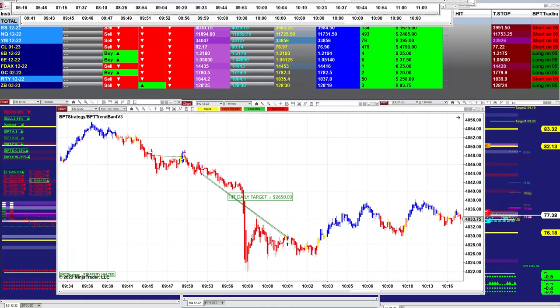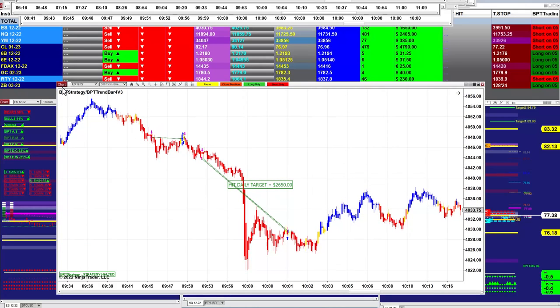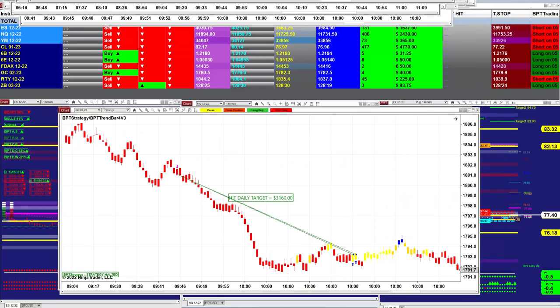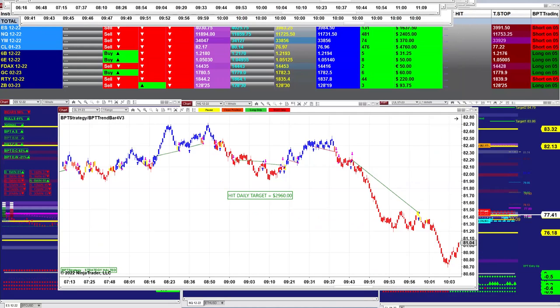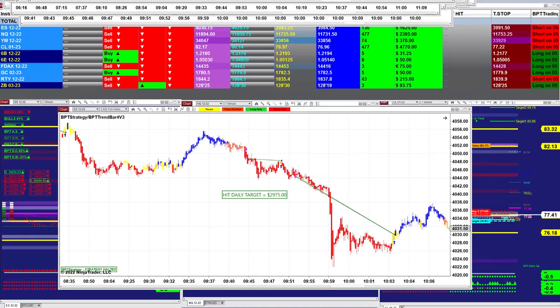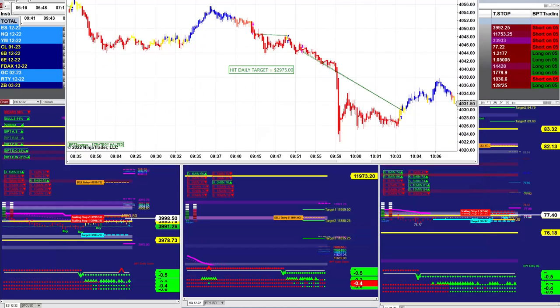$1,240 on the YM. The ES 500-bar takes $2,650. The NASDAQ 1-minute: $1,640. The Gold 7-range is doing very well at $3,160. The CL 7-range: $2,960. And ES 600-bar takes $2,900.